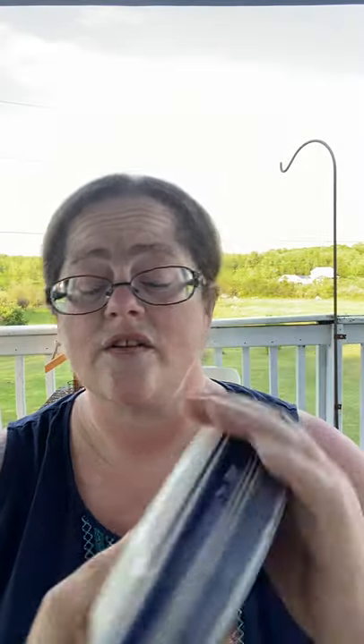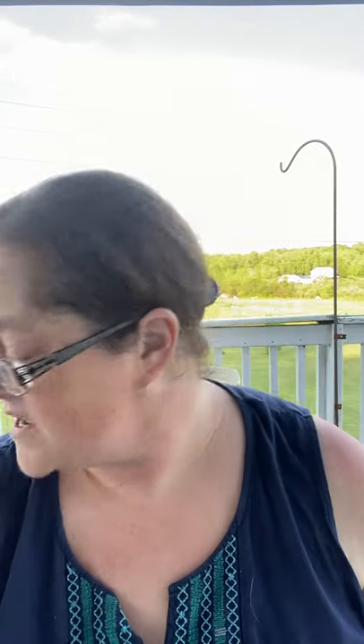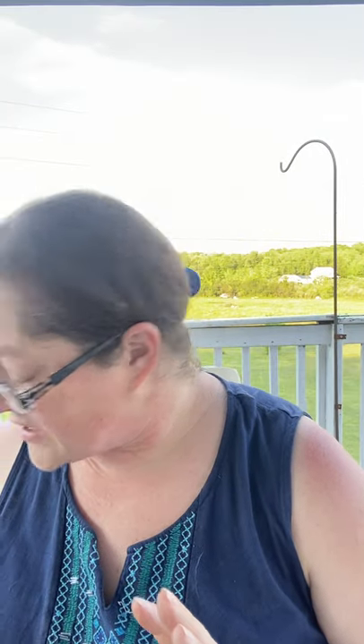At the next sale I got this Holland Delft trinket dish. Look at this — great shape, just needs a little bath.